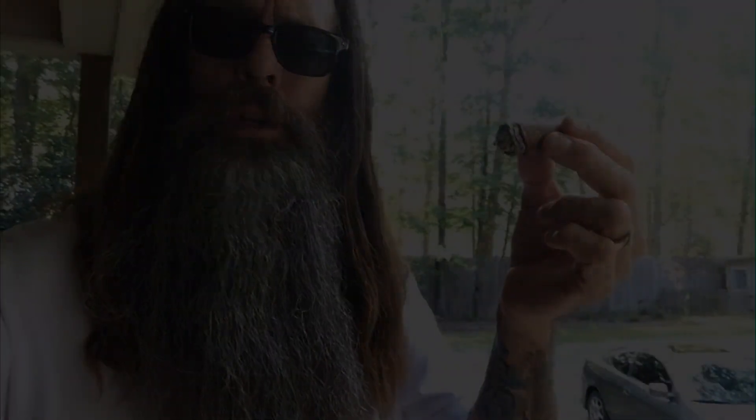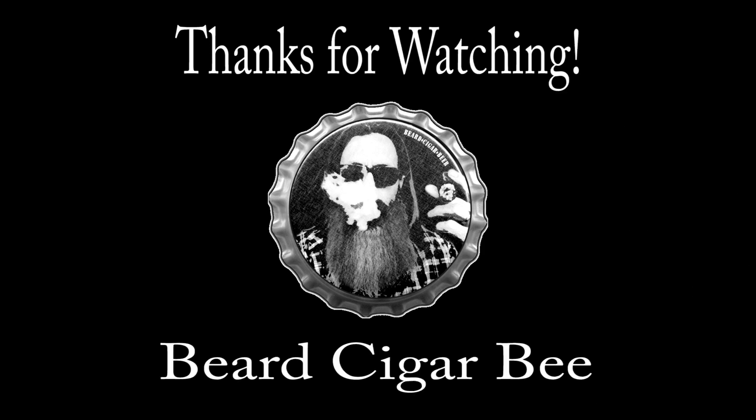Alright guys, we'll see you. Thanks for stopping by again, most appreciated. Thank you for tuning in to another episode of Beard Cigar Beer.